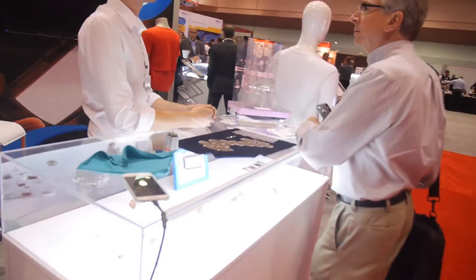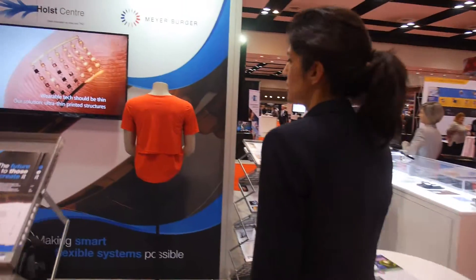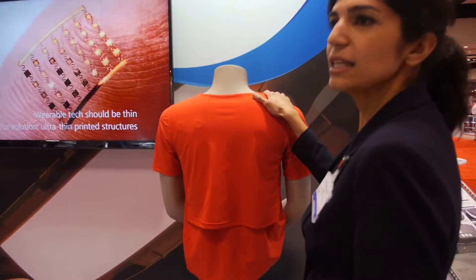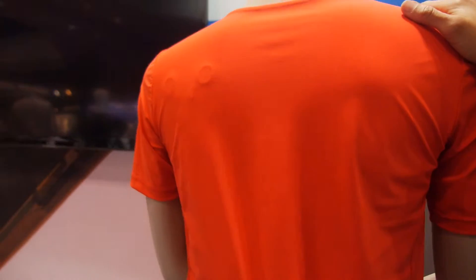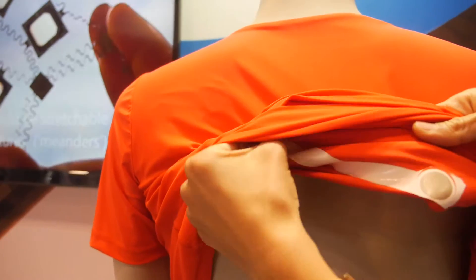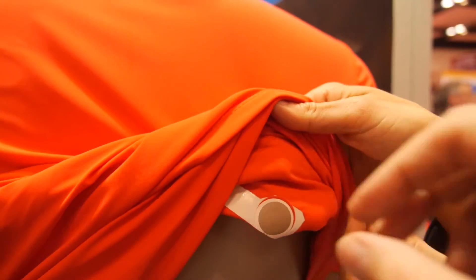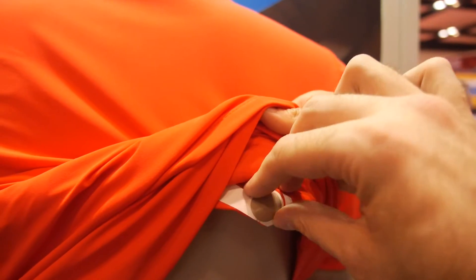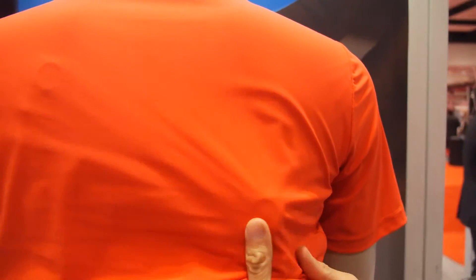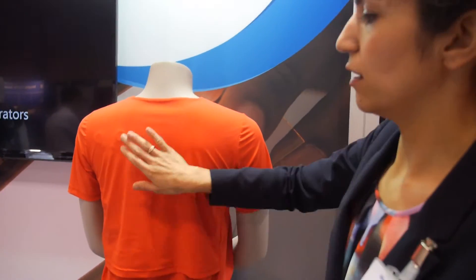I can show you another example. Here we have an ECG — it's a shirt that has sensors to measure your heart rate. It's very thin and integrated into clothing, totally flexible. Is it printed? Printed on a substrate and then integrated into textile.